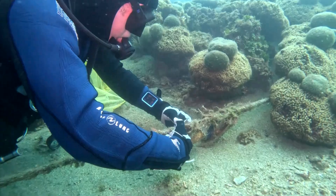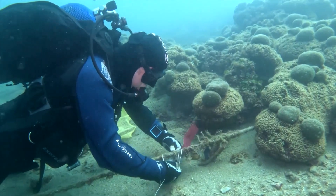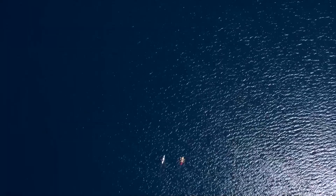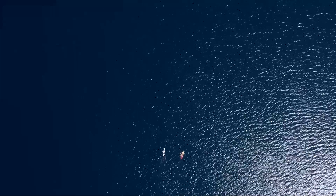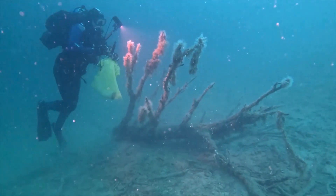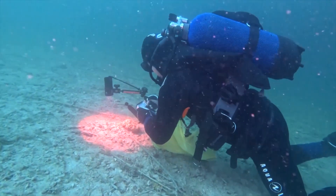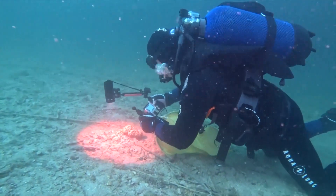Kruzik says the data loggers are taken out at the same time in August, and his team has noticed a trend: a sharp increase in prolonged warm temperatures. Water at the reef has now reached 84 degrees Fahrenheit for up to a month and a half, compared to only two to three days in the early 2000s, he says.